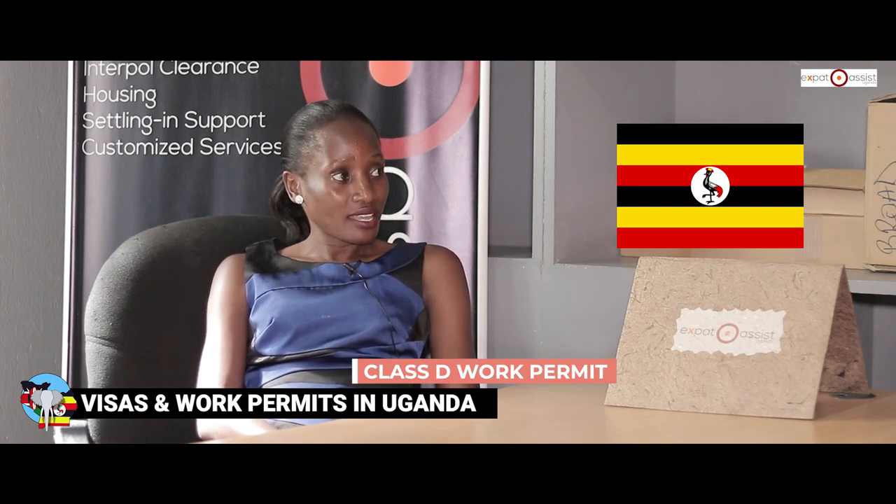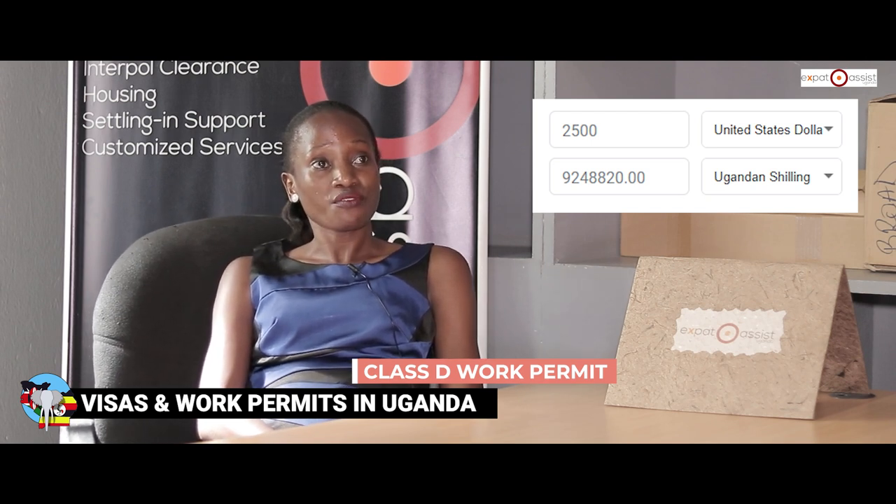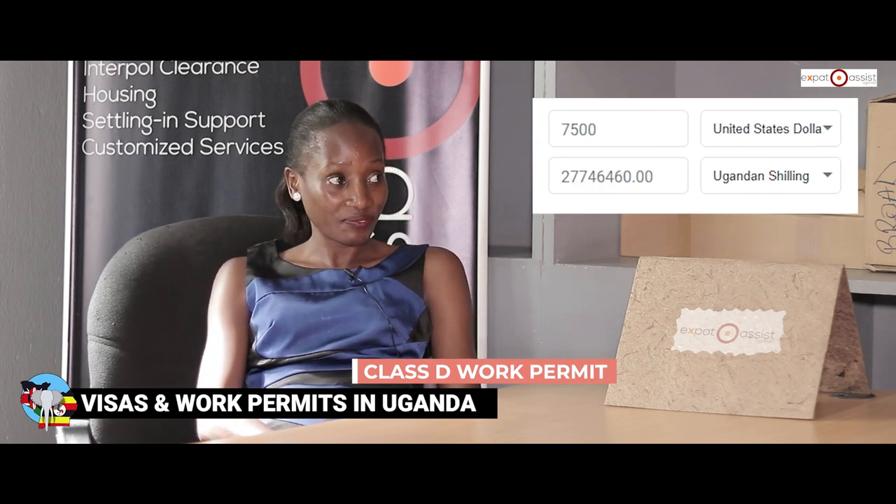If someone wants to go to Uganda and start a business, they would get a Class D work permit. This visa is only granted if you have an established entity in Uganda, and it costs around $2,500 per year. You can apply from one to three years, so if you're applying for three years you'd pay $7,500.